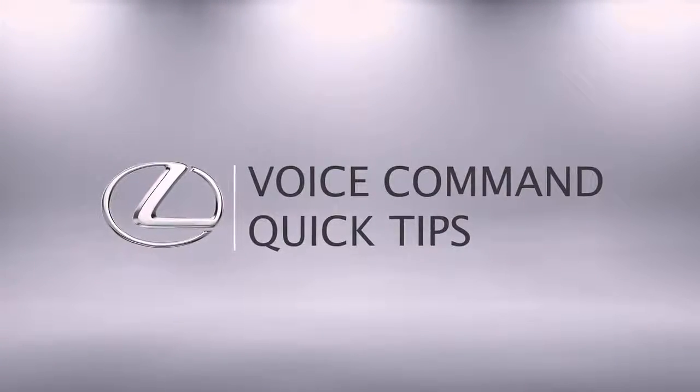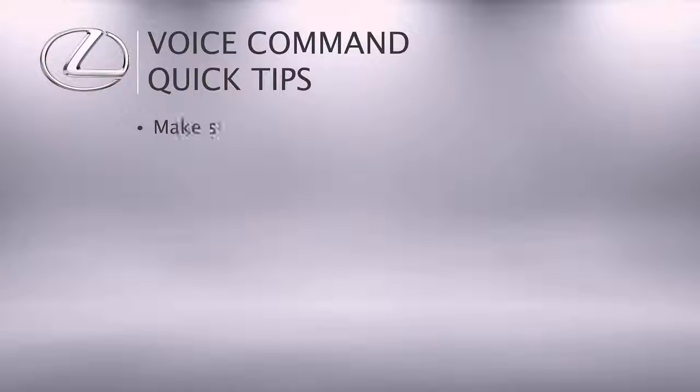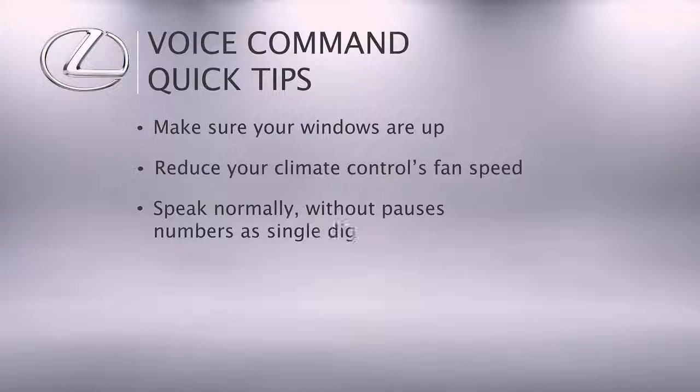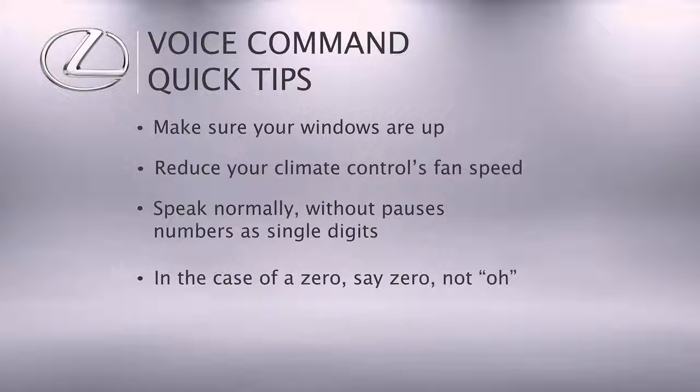When using voice command, remember for best results: make sure your windows are up to reduce background noise. You may also need to reduce your climate control's fan speed from high, as the microphone can pick it up. When speaking, speak normally and without pauses. Pronounce numbers as single digits, and in case of a zero, say 'zero,' not 'O.'